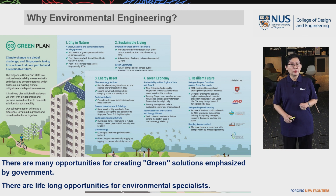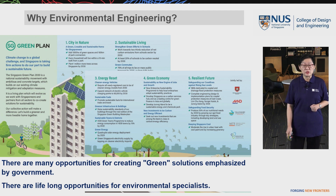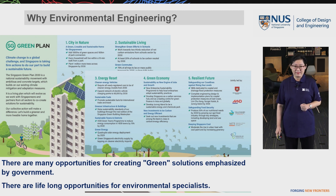More and more stringent policies and regulations need to be implemented over time. There are many opportunities for creating green solutions emphasized by the government, and there are also lifelong opportunities for environmental specialists, even beyond 2030.